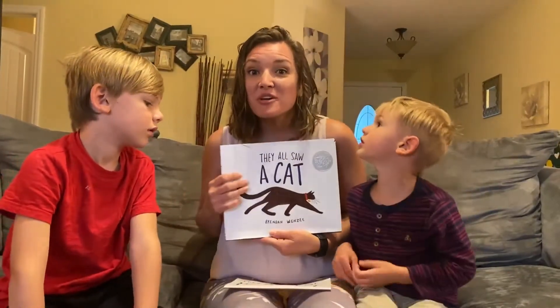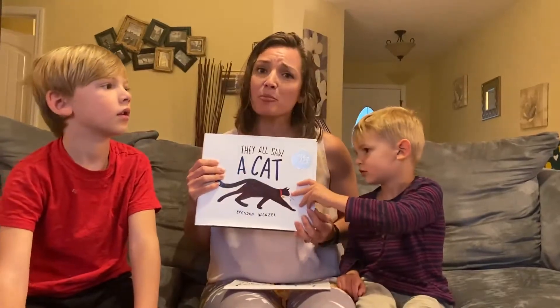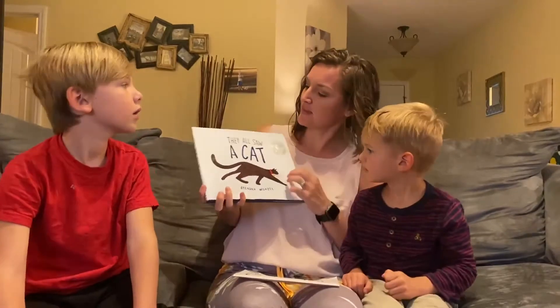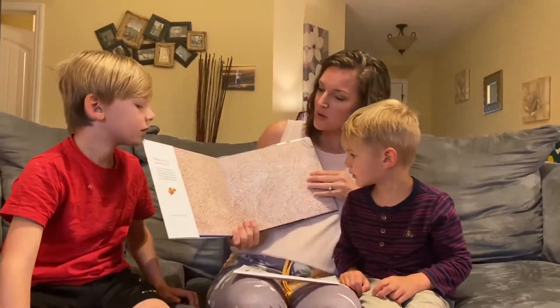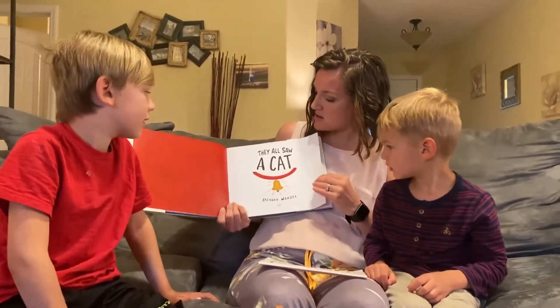The thing I love about this book is all of the illustrations show just a cat, but from a bunch of different perspectives. So here we go. They all saw a cat.